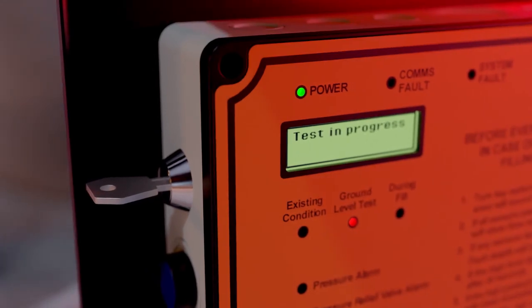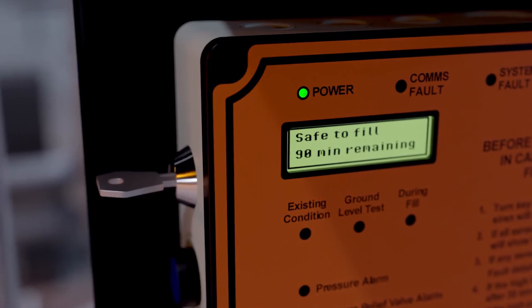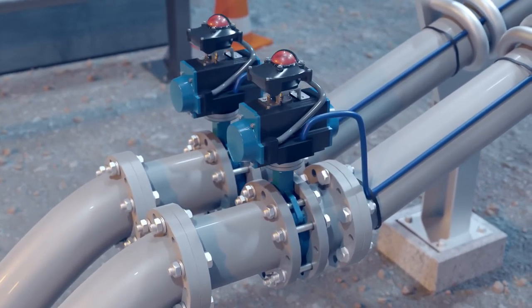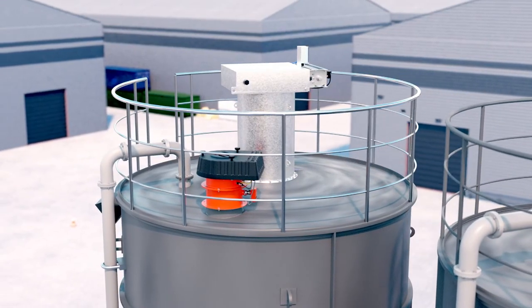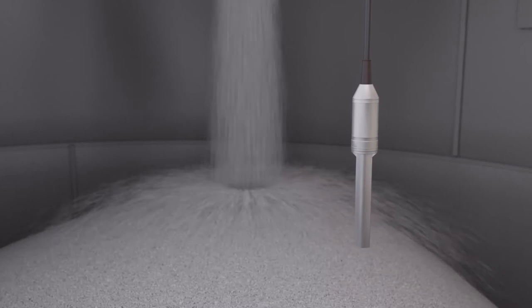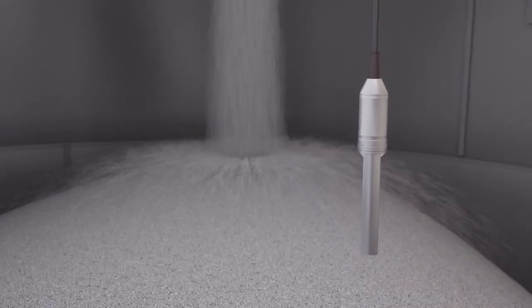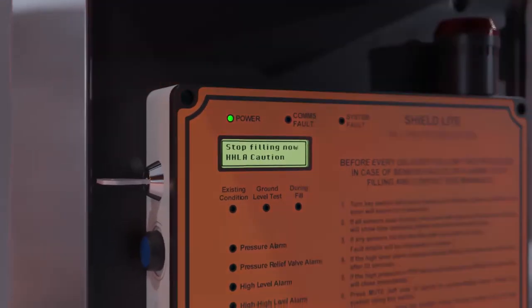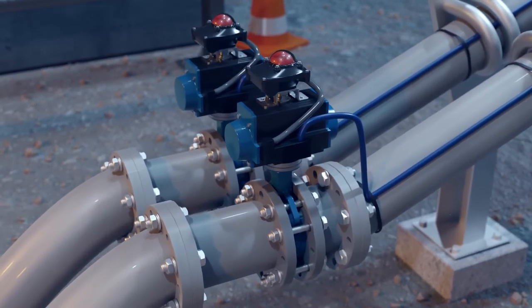If all tests are passed, then you have 90 minutes to safely fill the silo. If the ground level test operation is successful, the inlet valve will open, the filters will be switched on, and the filling can commence. The system will monitor pressure and level during the delivery. If Shield detects any events, it will control the inlet valve automatically and protect the silo.